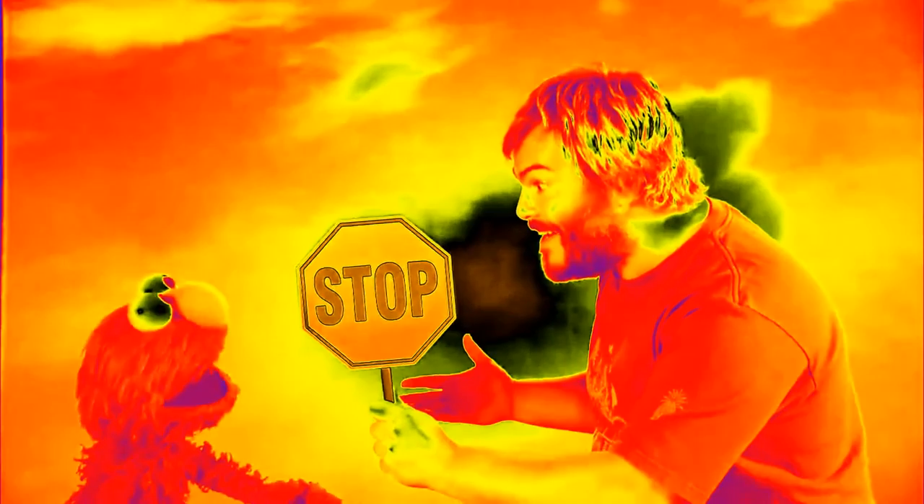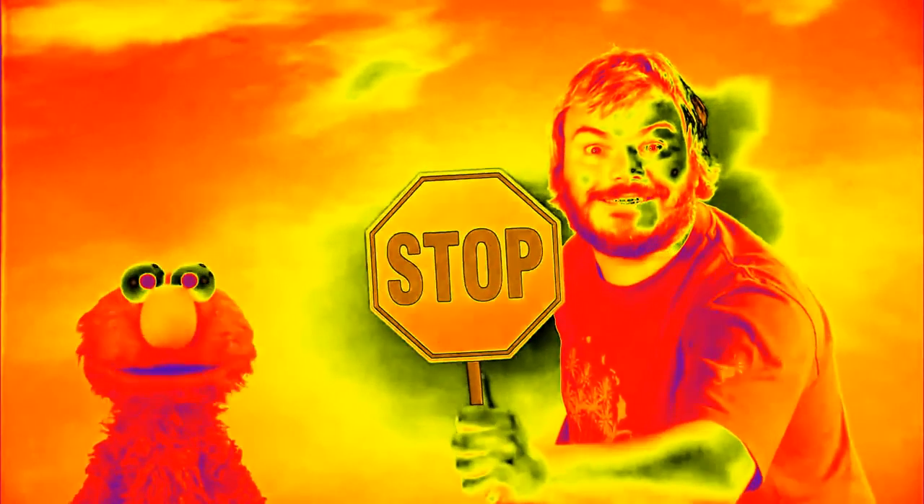The stop sign is an octagon — an octagon right here! Octagon. Octagon.